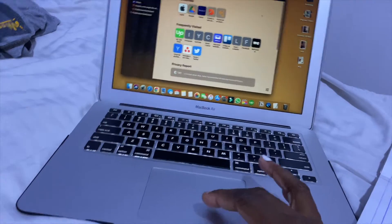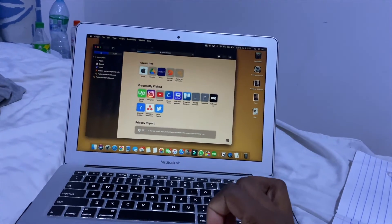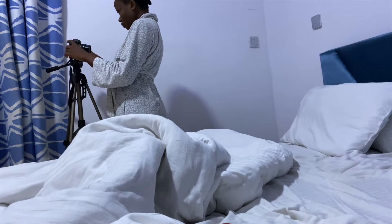I also have my softbox — my ring lights is inside the bathroom and my camera. I don't know how I'm going to be making this vlog because I want to be listening to music. I'll actually use my laptop for music.